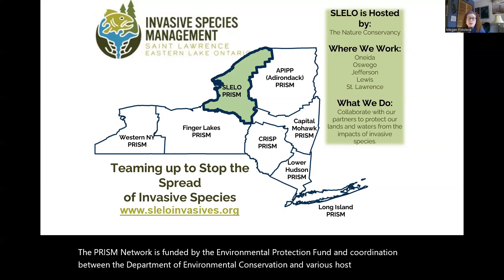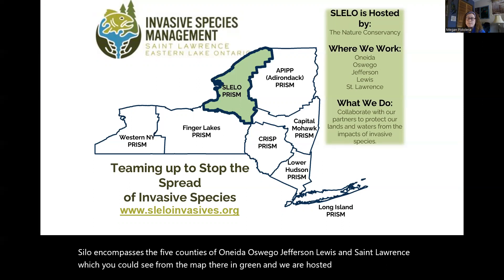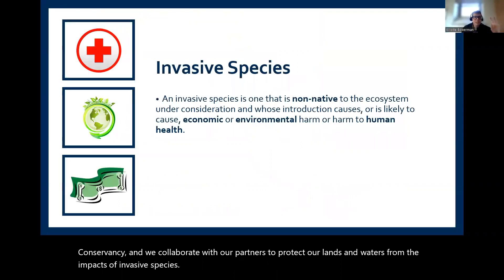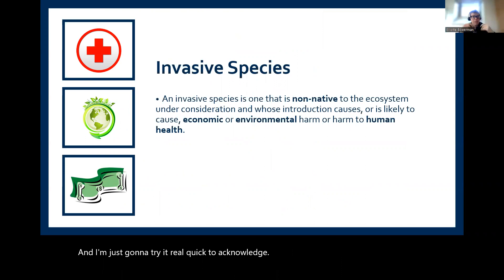PRISM is funded by the Environmental Protection Fund in coordination between the Department of Environmental Conservation and various host organizations. SLELO encompasses the five counties of Oneida, Oswego, Jefferson, Lewis, and St. Lawrence, hosted by the Nature Conservancy. We collaborate with our partners to protect our lands and waters from the impacts of invasive species. Genesee Land Trust typically works with the Finger Lakes PRISM, but PRISM overall covers the state. We're really grateful to have Megan share information about native plants — the same native plants are found across the region.